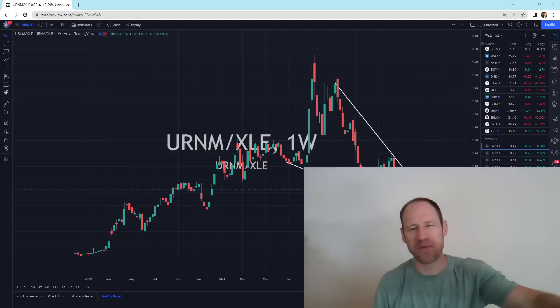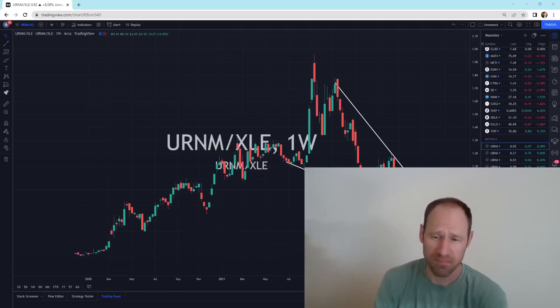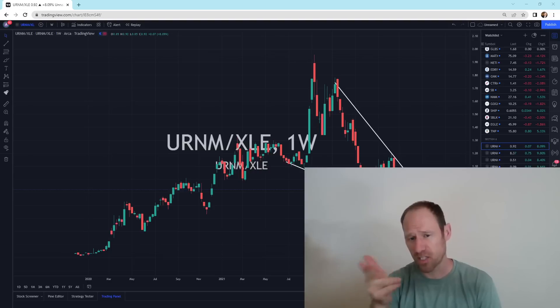Hey everyone, hopefully you're having a good day. My name's Andy. My channel's Finding Value. We're going to do a little uranium — this is going to be uranium versus some other assets. We're going to show it in ratios and then share it with everyone.